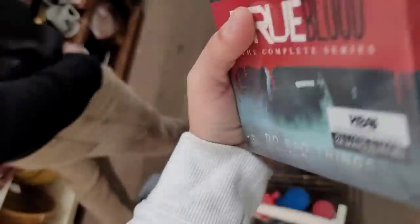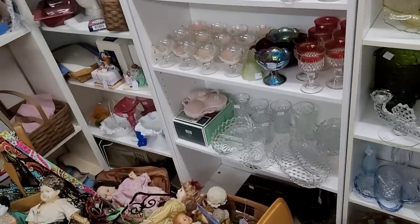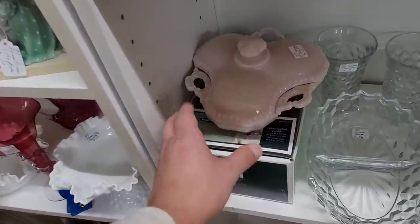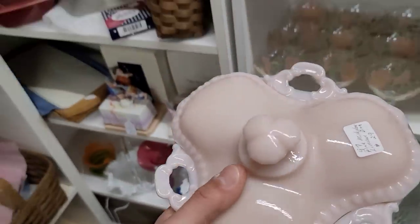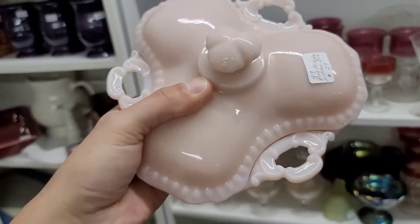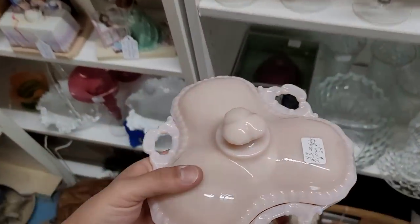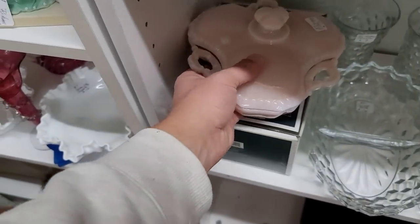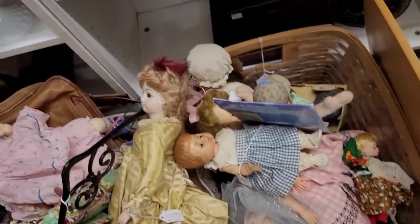Brand new complete True Blood DVD series for $32 — I'll take it. If you've not watched this series yet, you're missing out, though I will warn you, it is graphic. We've got some creepy dolls coming up, but first I saw this beautiful pink milk glass divided three-piece serving dish. I absolutely love it — it's only $29 and the going rate is about $50 to $60. However, the utilitarian stuff typically doesn't do all that well for me, so I'm going to leave that one behind.